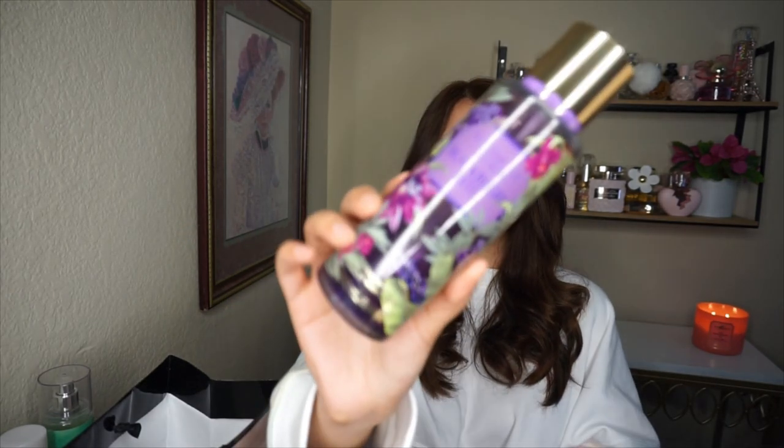I might exchange it for the Almond Oat Milk body spray — I think that's what it's called — because that one I freaking love and I'm almost out of it. Next, I was also missing this one: Blackberry Bite, in the beautiful purple packaging.